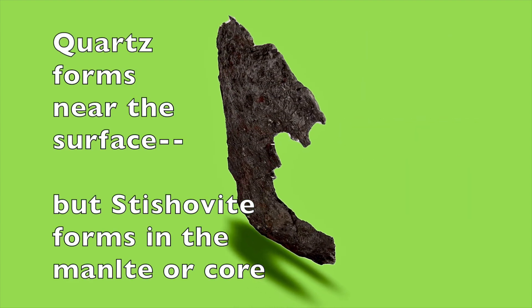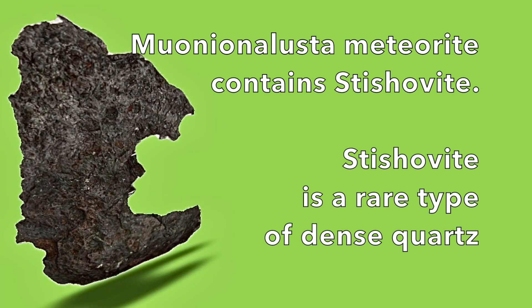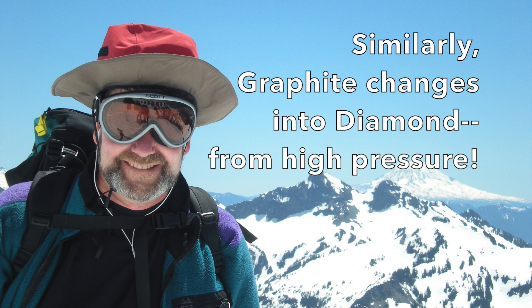Stishovite has the same composition as quartz — SiO2 — but quartz forms in relatively low pressures and temperatures near the Earth's surface. In contrast, stishovite forms near the center of the planet. This process is similar to graphite and diamond. Both graphite and diamond are made of the same thing: only carbon.